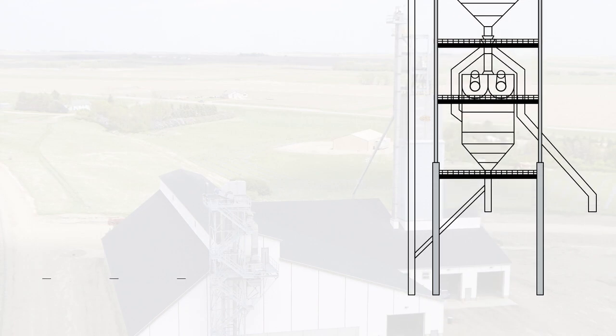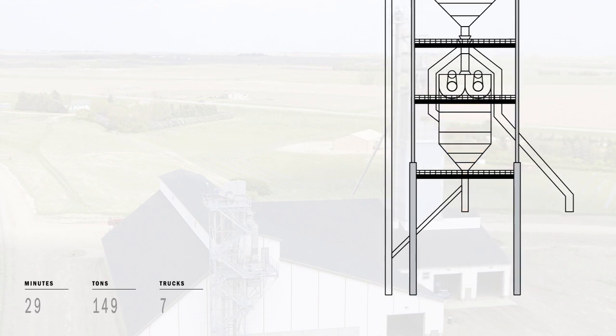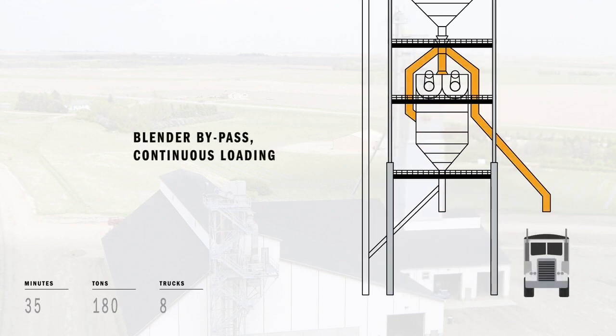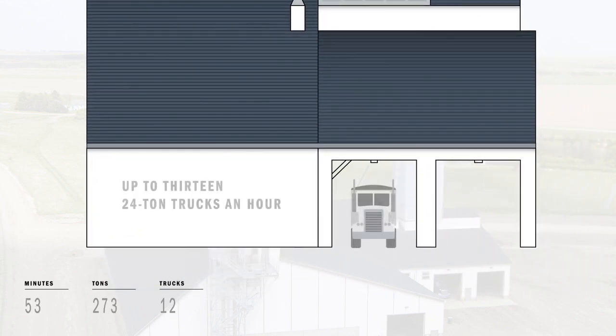The completely customized, thoroughly blended batch then feeds into a 16-ton surge hopper where an oversized valve rapidly discharges the batch directly to the truck. The system also includes a blender bypass spout for a second lane of straight loads, because nobody likes waiting in line, continuously loading at a rate of 13 24-ton trucks an hour.